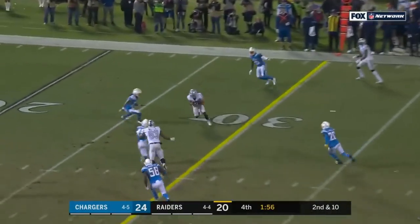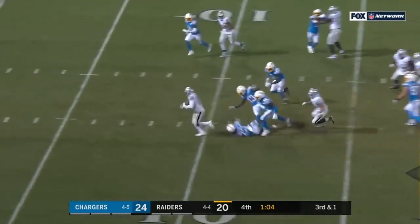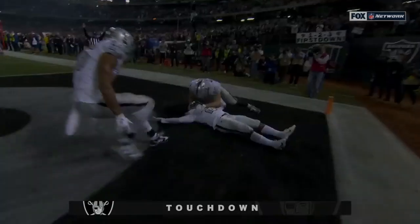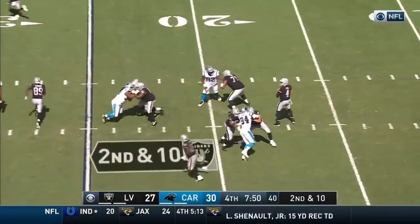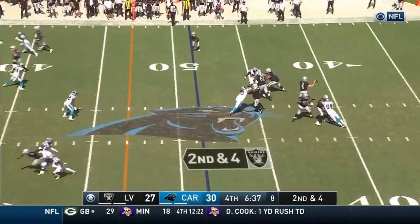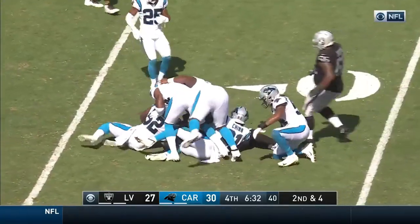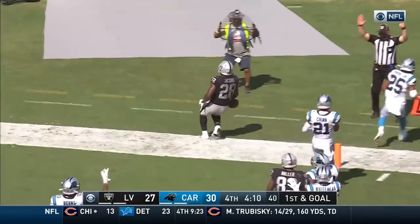Carr steps up, throws, completes for a first. Third down and a long one — Jacobs back in the game, the rookie for the touchdown. Quick pass to Jacobs, Jacobs breaks a tackle and here he goes across the 40. Carr on the late slam inside the 40. On first and goal — Jacobs to the right side, inside the five, to the end zone for the touchdown. His third of the day.